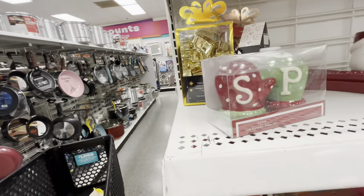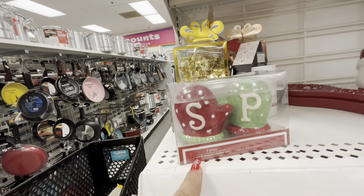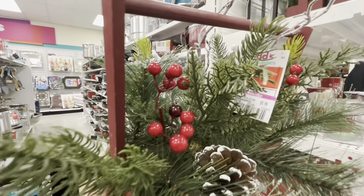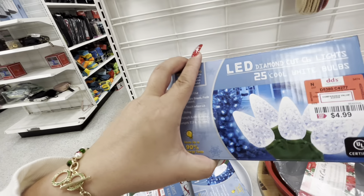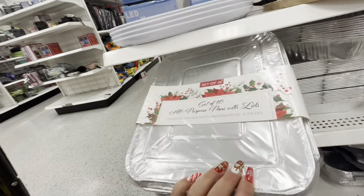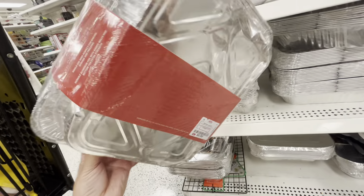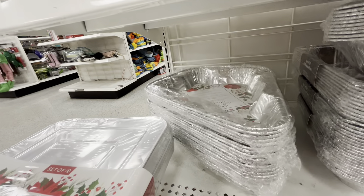They have these cute mitten salt and pepper shakers labeled S&P for only $3.99. And then they have these floral arrangements — they're new — $9.99 already on clearance. They also have LED diamond cut lights for $4.99, white bulbs. And then disposable all-purpose pans with lids — 10-piece set for $6.99, and a Christmas tree shape 5-pack for $3.49.